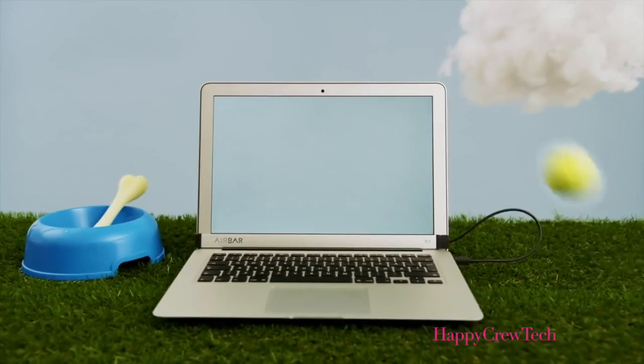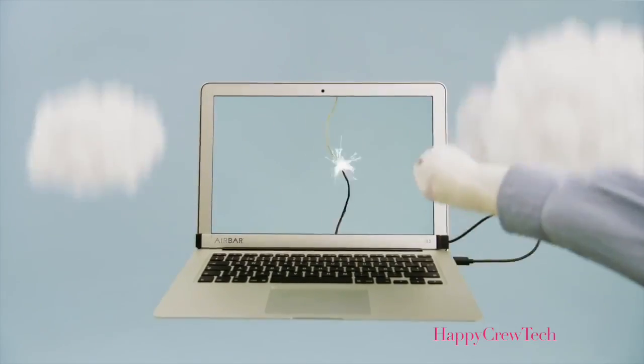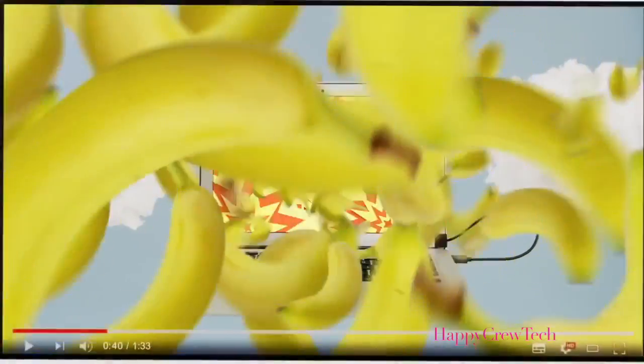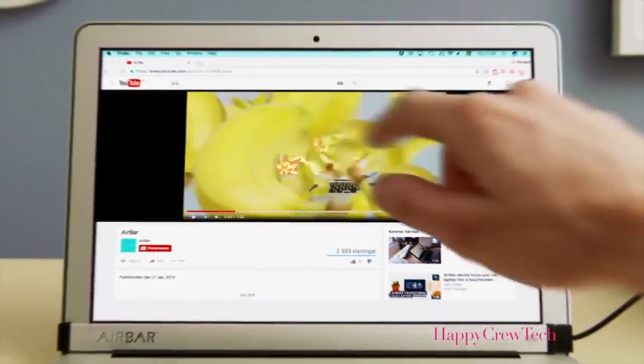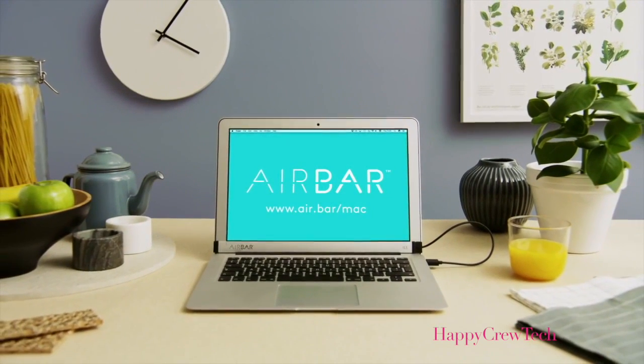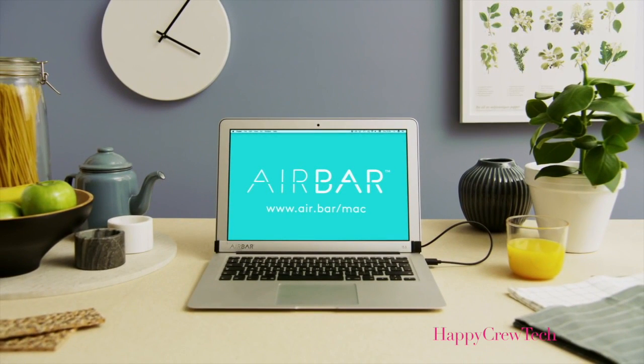Wait, is that a poodle? Cool, now you're the poodle. Scroll away — the sky is the limit. Just go bananas! Or, I don't know, maybe you just want to eat a banana. Anyway, if you want touch in your MacBook Air, get AirBar.